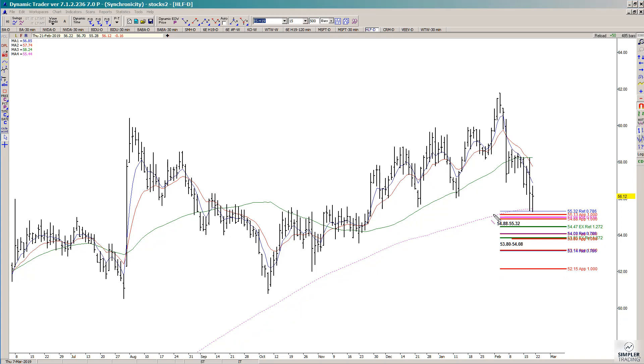The zone comes in with a 0.618 retracement of one swing, two symmetrical projections of other swings — for example, a swing like that compared to this current decline — and a 0.786 retracement. The zone comes in at 54.88 to 55.32. That's what I call the trade setup zone.